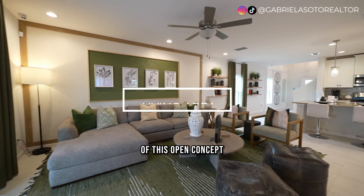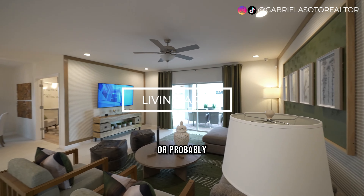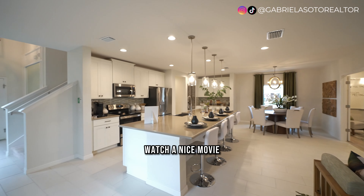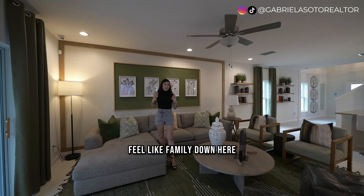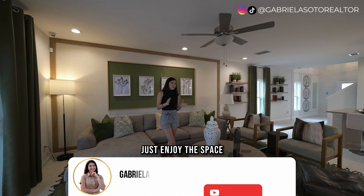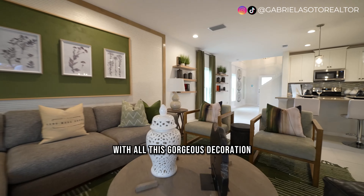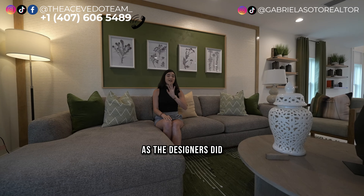Finishing with the last section of the open concept — the living room, where you'll probably spend the most time with friends and family. This is where you sit down, watch a movie, pop some popcorn, have guests over, and enjoy a glass of wine or a cup of coffee. This is definitely a property where you just want to sit and look at every detail, as the designers did a very good job.